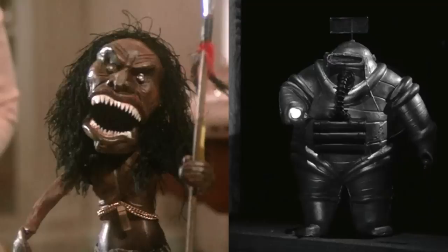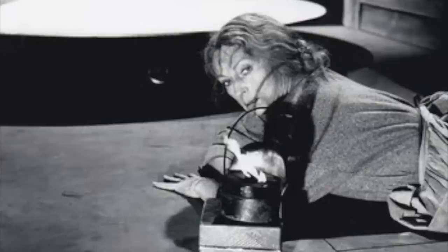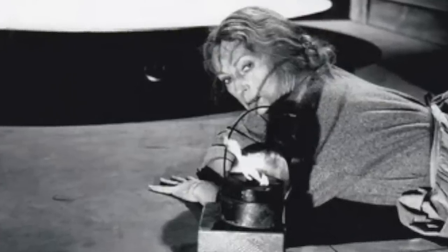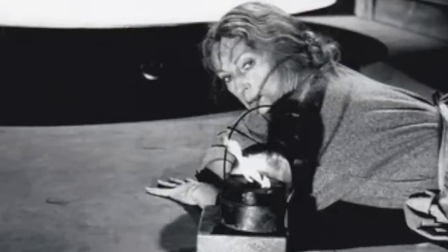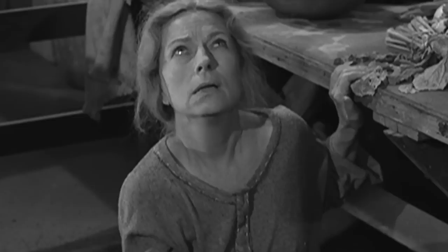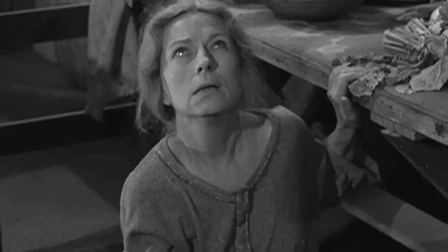When director Douglas Hayes read the script for The Invaders, he knew he had to keep the set design as simple as possible, so viewers would believe that the show was happening somewhere on Earth. Inside, the woman's house was kept very basic, with no reference to anything specifically on Earth.